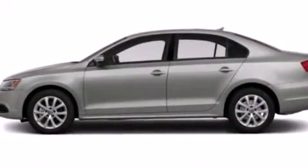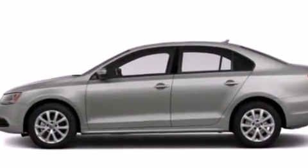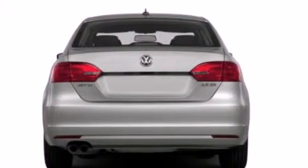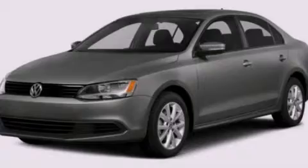With an EPA estimated rating of 29 miles per gallon on the highway, this automobile pays off in the long run. This vehicle is sure to sell fast — call and arrange your test drive today.